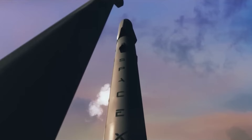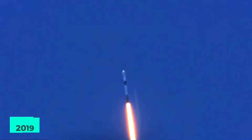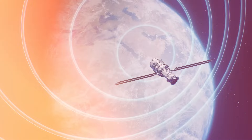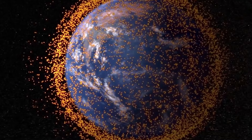SpaceX operates Starlink, a satellite internet system that covers more than 70 nations. It also plans to provide global mobile phone service after 2023. SpaceX began launching Starlink satellites in 2019. As of early January 2024, there are about 5,289 mass-produced tiny satellites in low-Earth orbit that connect with specified terrestrial transceivers. There are plans to install about 12,000 satellites, with the possibility of increasing to 42,000 later. SpaceX announced that it reached more than 1 million subscribers in December 2022, 1.5 million in May 2023, and 2 million in September 2023.